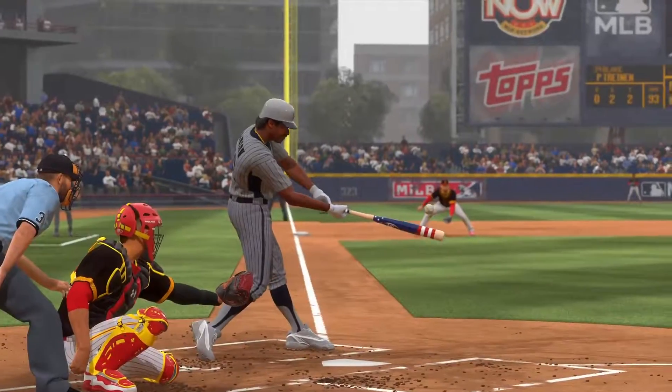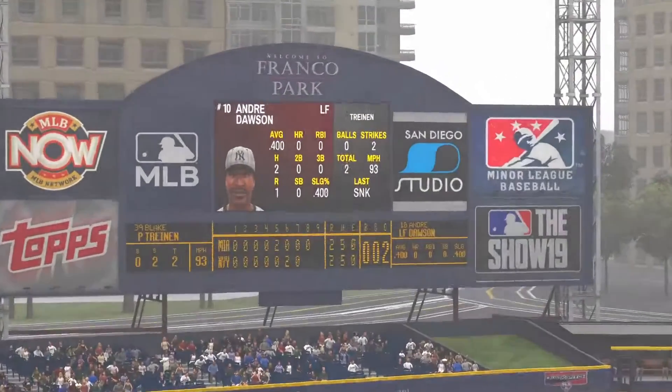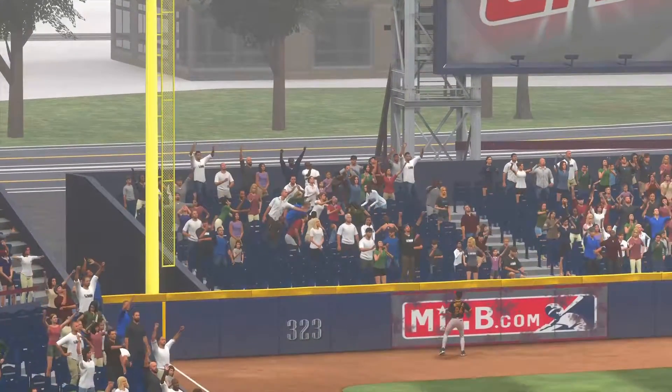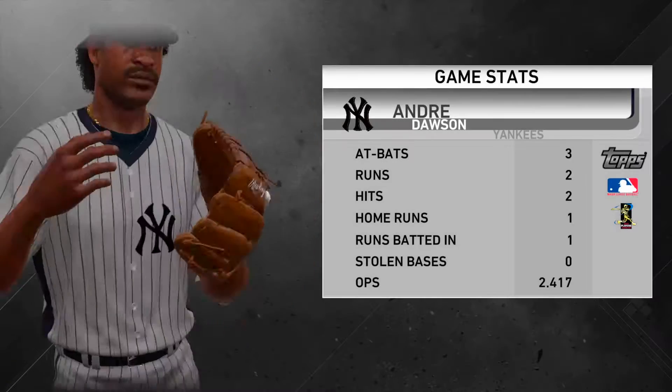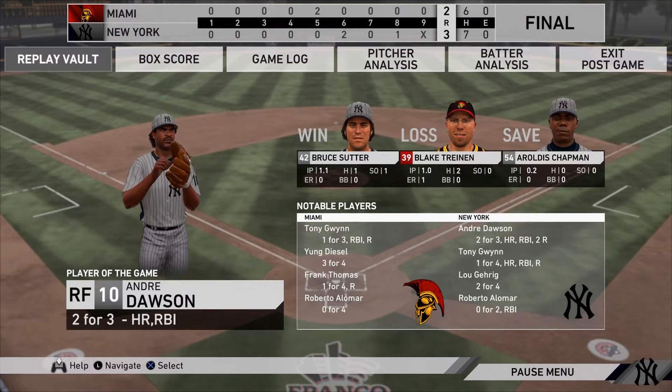Yeah, he really made it happen with the bat in this one. Two hits, and one was a long ball, so he has to feel pretty good about what he did here. Here now is our final line.